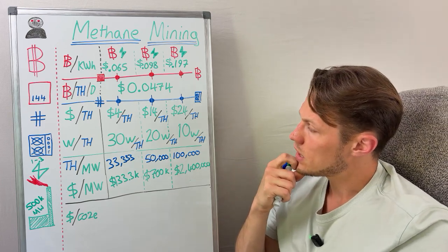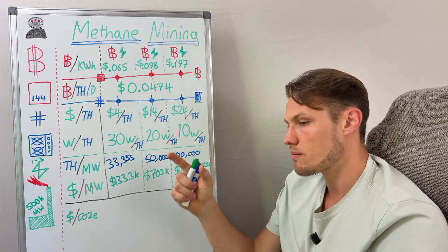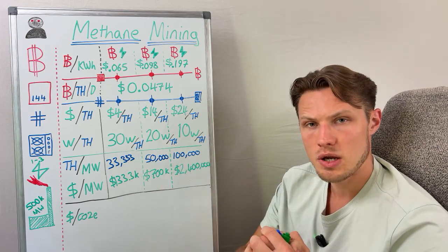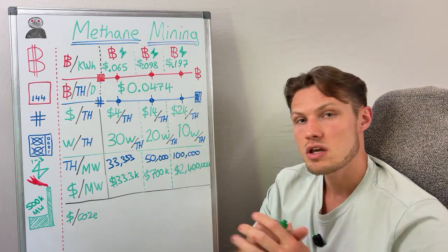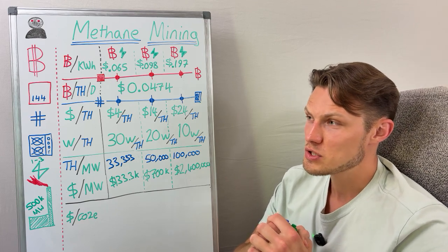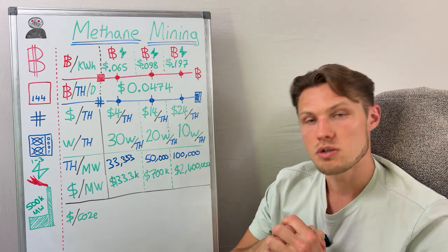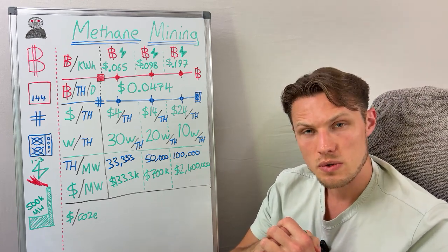If you want a video looking at the economics of a solar battery setup cost combined with a cheap machine or the latest efficient machine, that'll be another video. And if any of you out there have oil and gas fields and want to explore methane mining as a potential solution — and want some crazy Brit to come and do some content, storytelling, or even potential business — just let me know. Hope you enjoyed this video and I will see you in the next one. Goodbye.